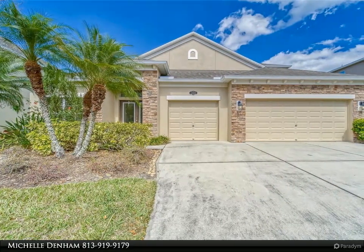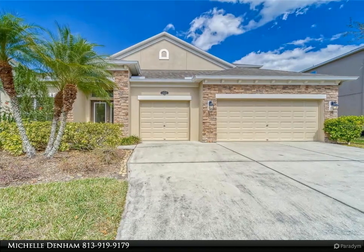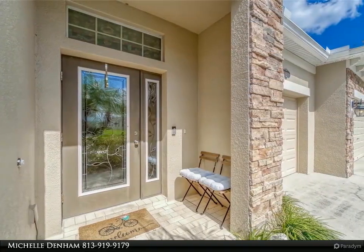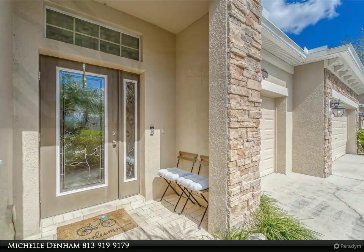The kitchen is a chef's dream with an extra-large granite island, stainless steel appliances, tons of cabinets, and a closet pantry. Upstairs you'll find a large loft area and a second owner's suite with a bathroom. This home has everything you need and more.